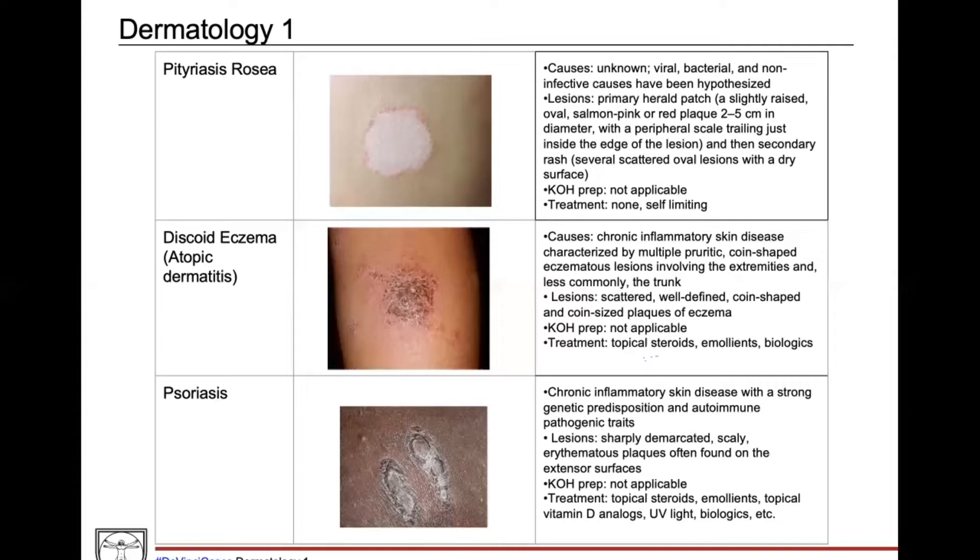Key things to look for in a pityriasis rosea question: that primary herald patch and a preceding viral infection. Moving to discoid eczema, which is a specific subset of atopic dermatitis — a chronic inflammatory skin disease. Patients typically get multiple itchy coin-shaped lesions. This is on the differential because that coin-shaped appearance could resemble our case. Discoid eczema could also appear with more crusting. You don't do a KOH prep to diagnose eczema — it's a clinical diagnosis treated with topical steroids.